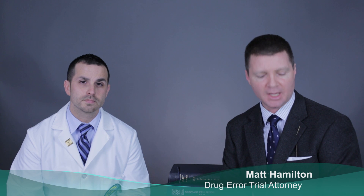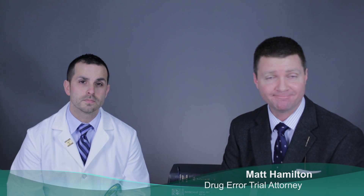Hello and welcome to Drug Error Talk. I'm Matt Hamilton. Today we're talking about Prevacid. I'm a drug error lawyer specializing in trials, and we'll be discussing how Prevacid works on the human body, the mistakes that can be made, and how those errors can create serious consequences for persons — and if you're facing it, what should you do? I'm joined today by Dr. Jesse Garcia.